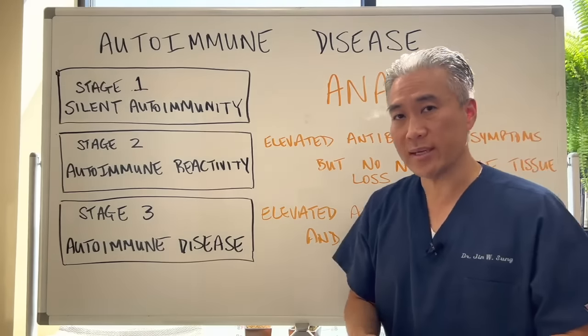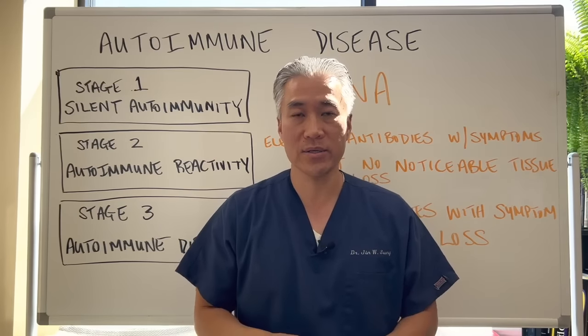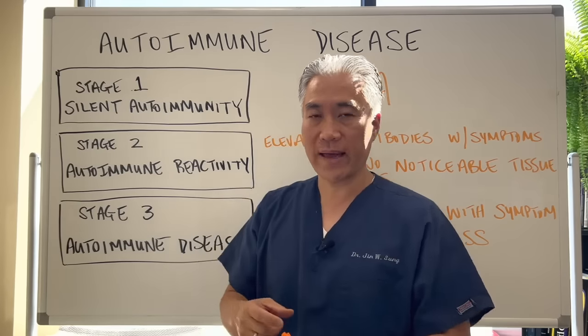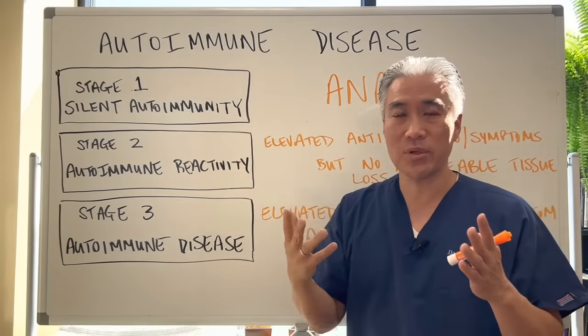You can also do individual testing. If your mom, grandma, or someone had thyroid problems or rheumatoid arthritis, you can run specific antibodies for that condition. In the silent autoimmune stages, you're just finding out that you have an antibody but no symptoms.